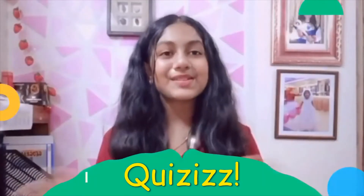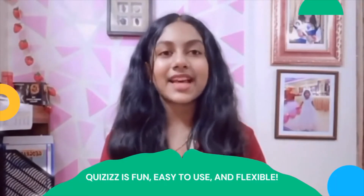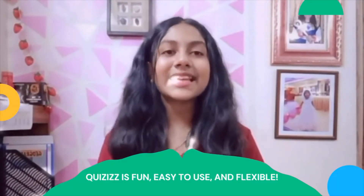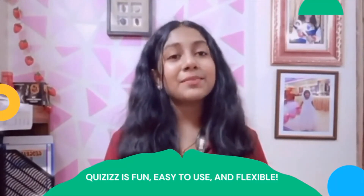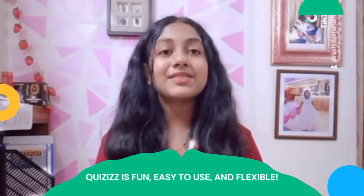I really like Quiziz because it's fun, easy to use, and flexible. Each student has access to questions, answers, and gameplay. It can be easily added to Google Classroom. The fun elements added in between make it engaging and not boring, and the theme makes it attractive.